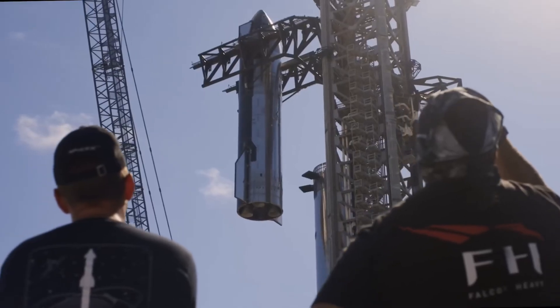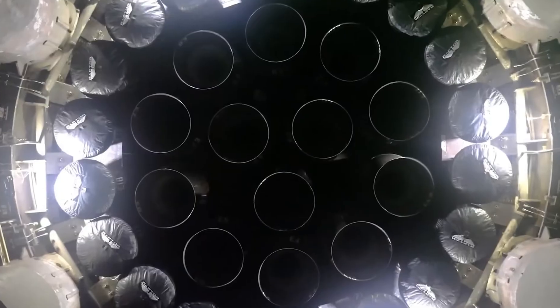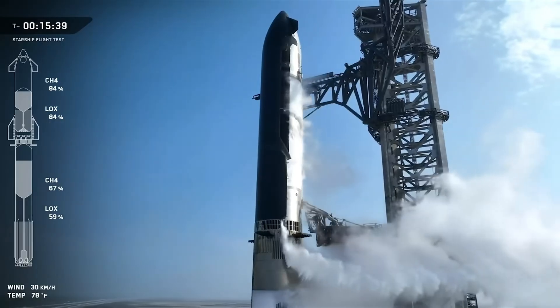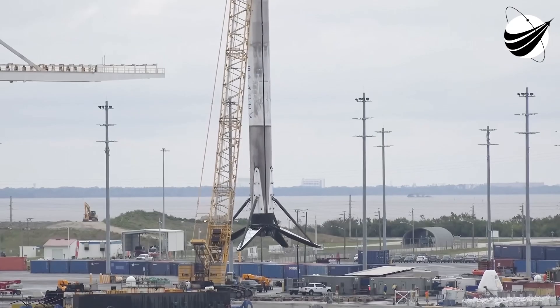There are risks. There are unknowns. But if Starship succeeds, those landing legs will mark the start of a new era — where humans don't just visit the Moon, but live and build on it. The future of lunar exploration isn't just in the engines, the fuel, or the rockets. It's in the legs that will touch the Moon first.